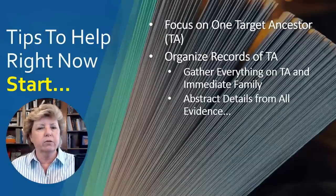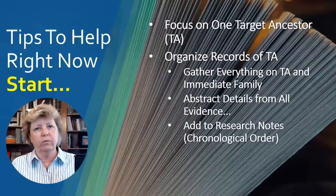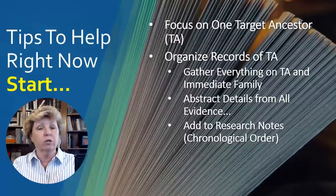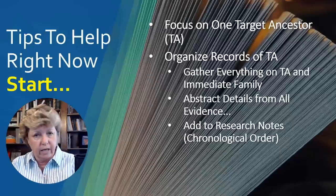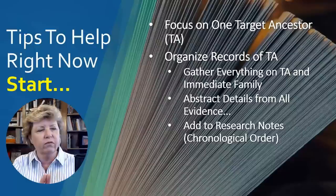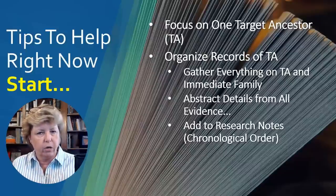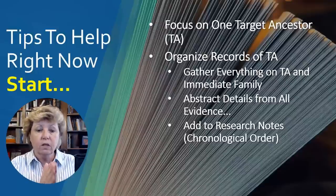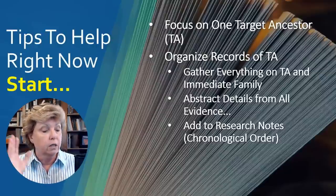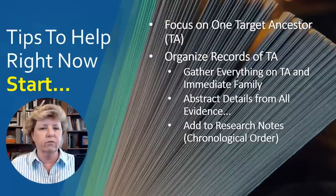You want to put all that abstracted information into your research notes. Research notes, in my opinion, are the most important document in your files. I keep one for every ancestor — sometimes one for a couple, but eventually I break it into two individual sets when I have enough information. Keep them in chronological order. That's a whole strategy in itself — keeping good quality research notes.